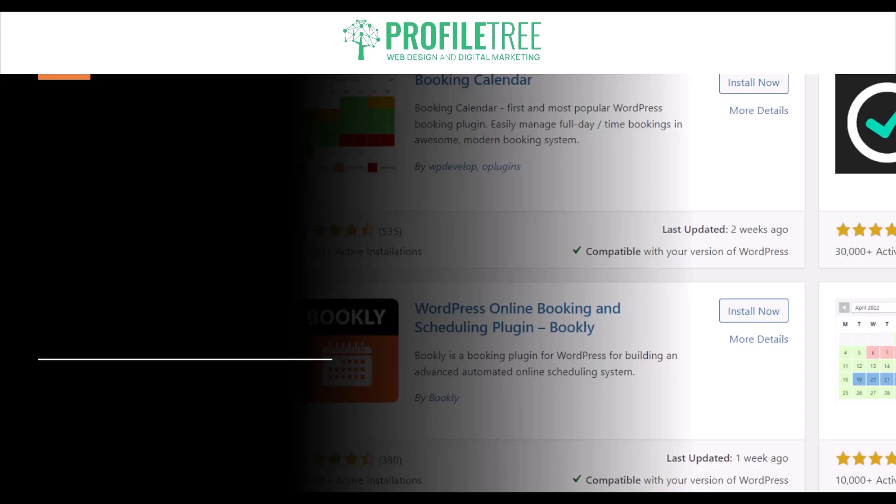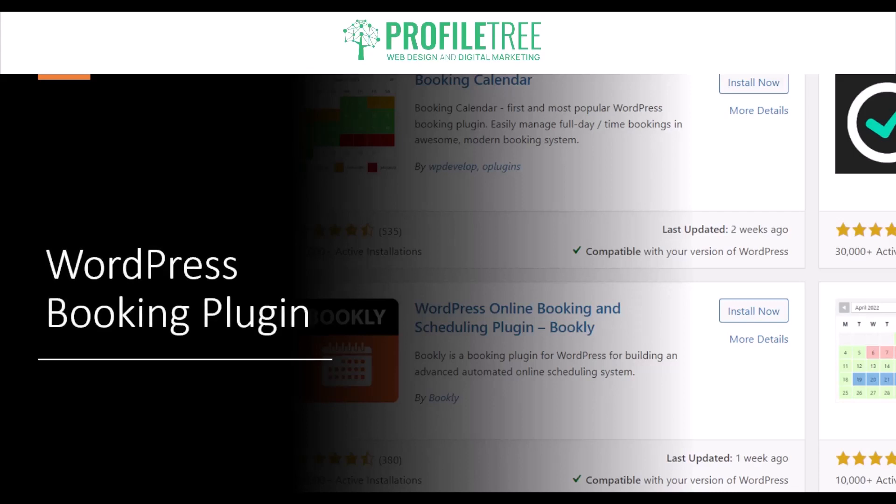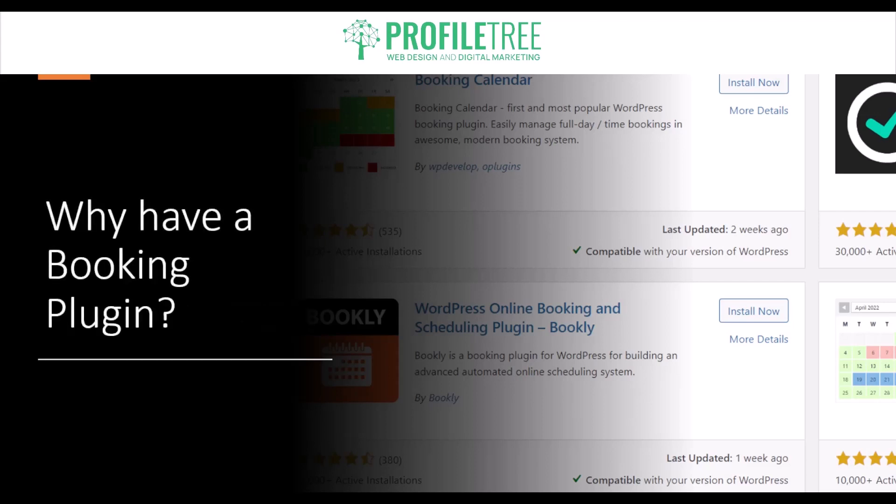Hello guys and welcome to another Profile Tree video. In today's video we're going to be taking a look at WordPress booking plugins, so without further ado we're going to go ahead and get started.